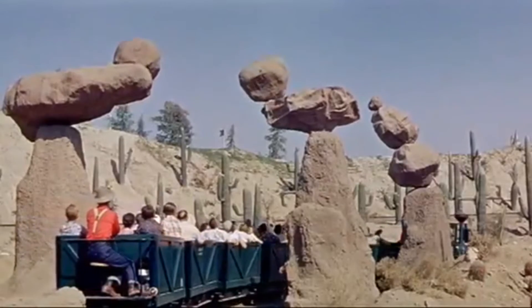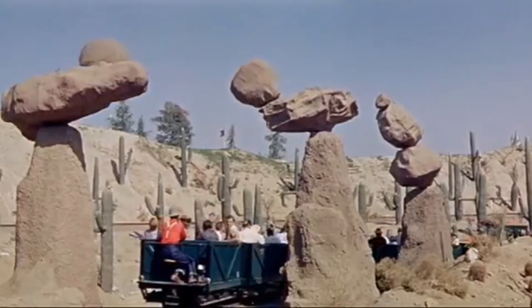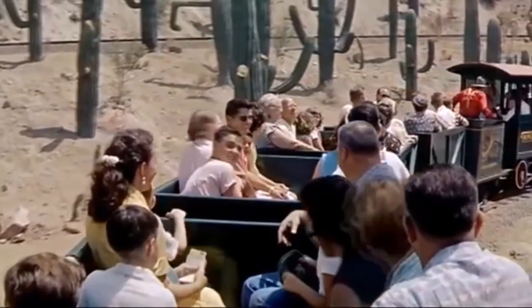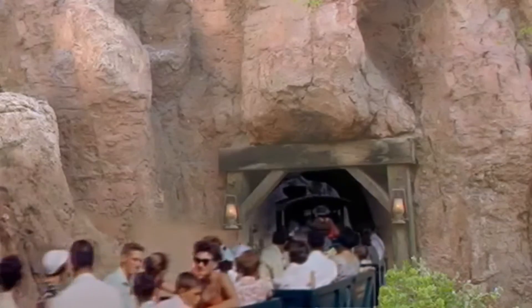Now I'm sure many of you are still wondering what happened to this old ride since obviously you can't ride it today at Disneyland. Basically, it was torn down and replaced. But why?